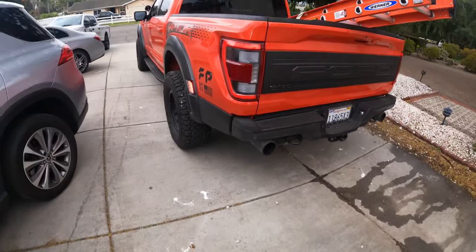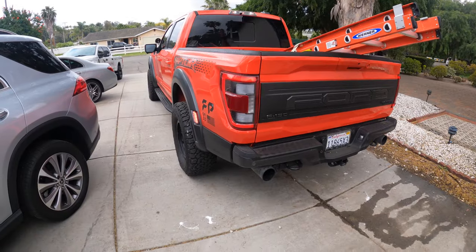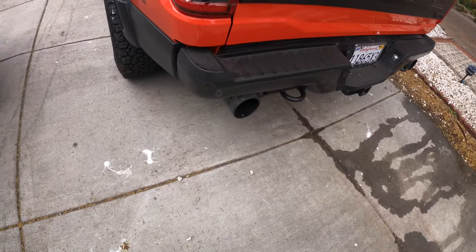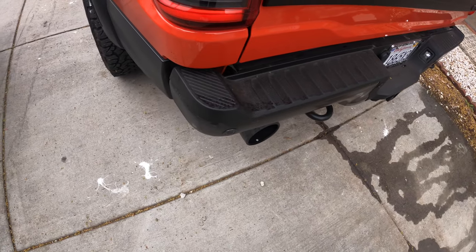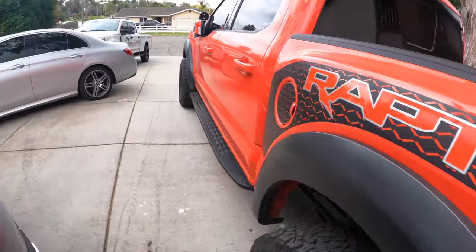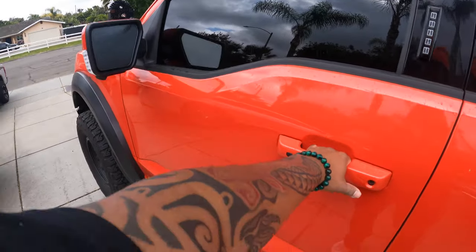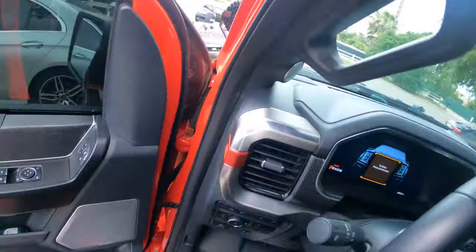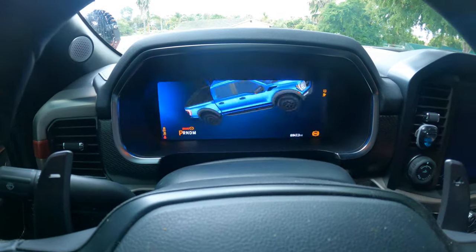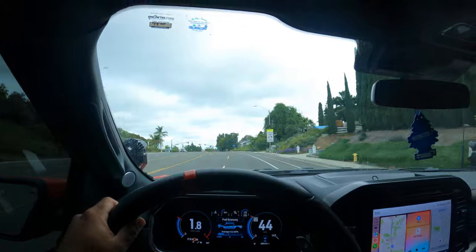Welcome to the video. Got the ladder loaded. We got two appointments today and we're going to look at a job in San Marcos. Cold start — we don't need a key anymore, it's just a fob. There it opens — step into my office. Gotta love it, and we're off.